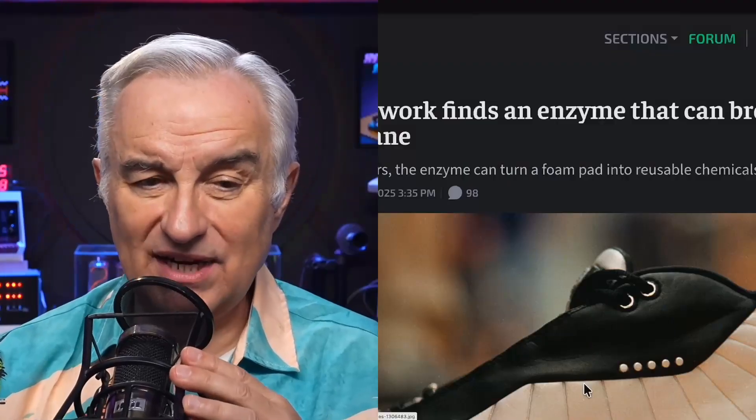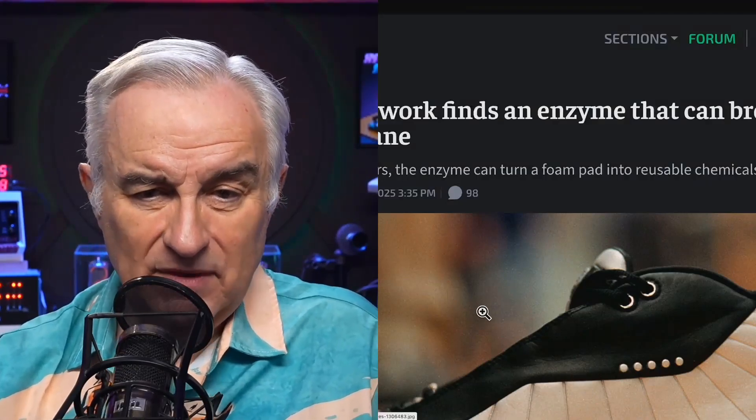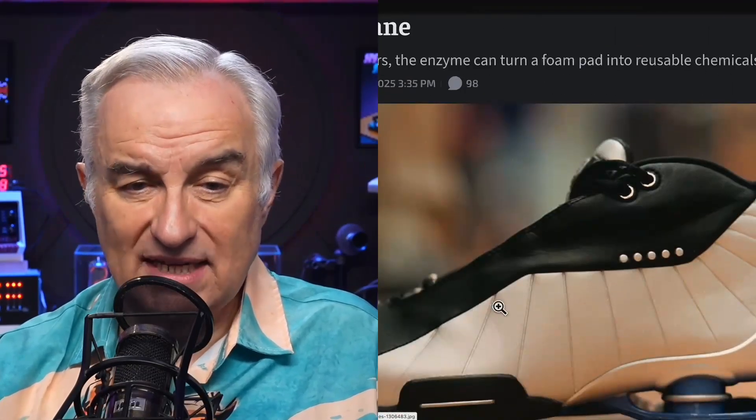A neural network has discovered an enzyme that can break down polyurethane. Given a dozen hours, the enzyme could turn a foam pad into reusable chemicals. It's a new way to recycle plastics — and what's interesting from our point of view is this was discovered by AI.